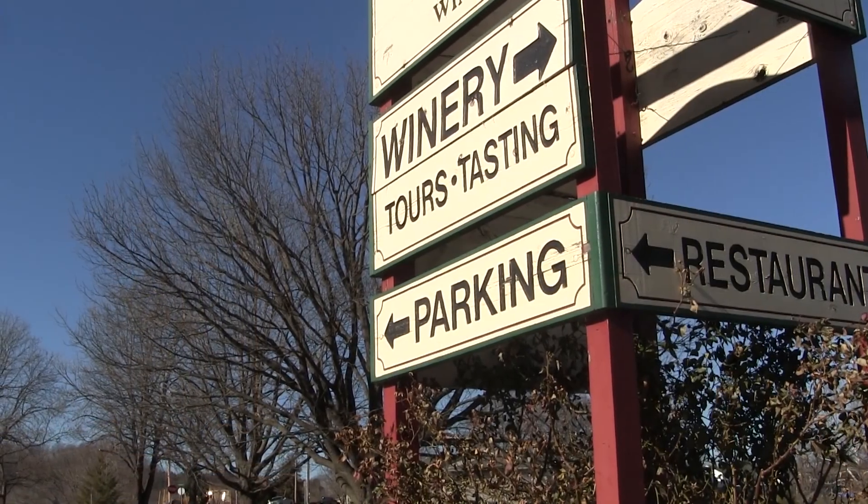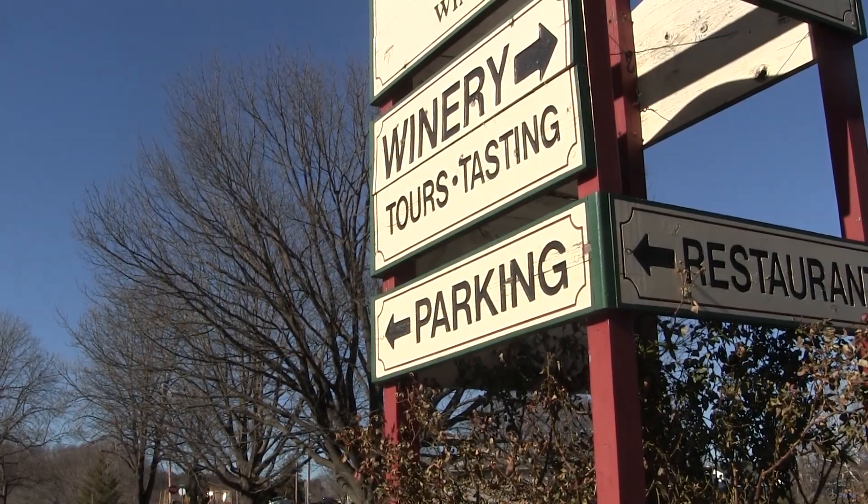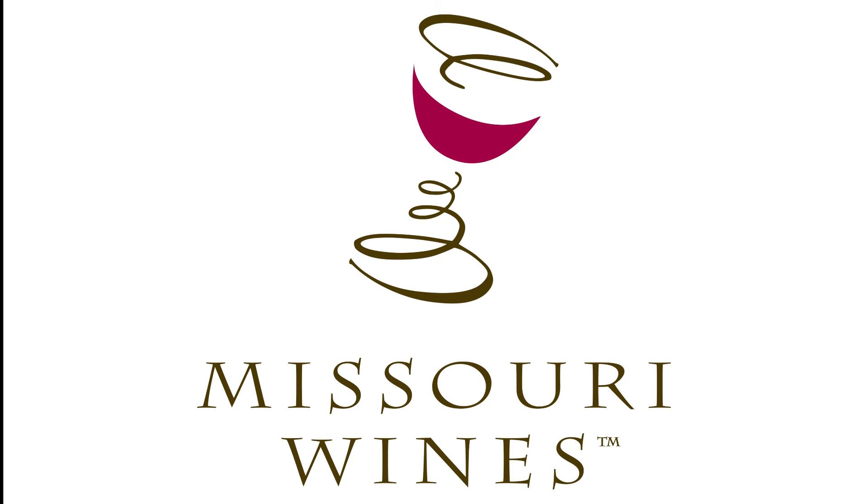For more information about Missouri wines, visit MissouriWine.org. We'll see you next time.